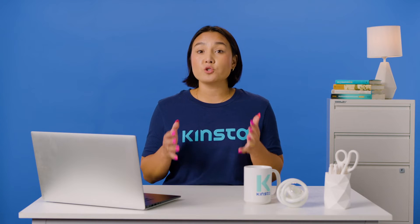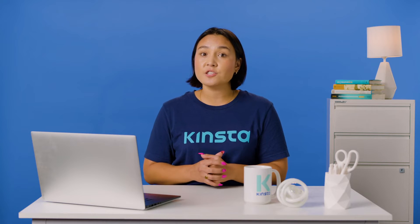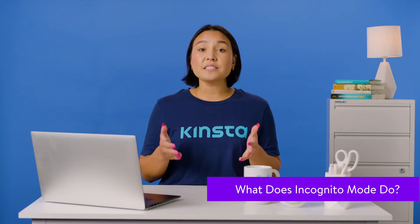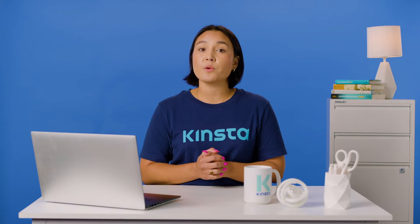While your browser won't keep track of certain data, your browsing activity can still be seen by websites, some search engines, and your internet service provider. As a result, private browsing often isn't quite as private as many of us would hope. While the exact functions of incognito mode may vary between different browsers, most do the following things to keep your browsing private.